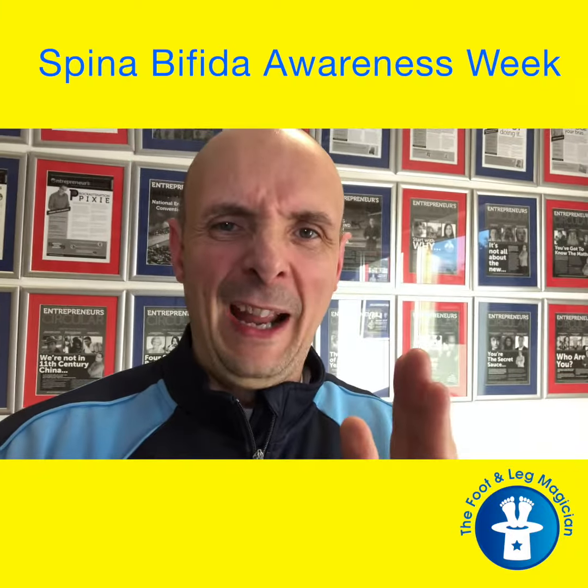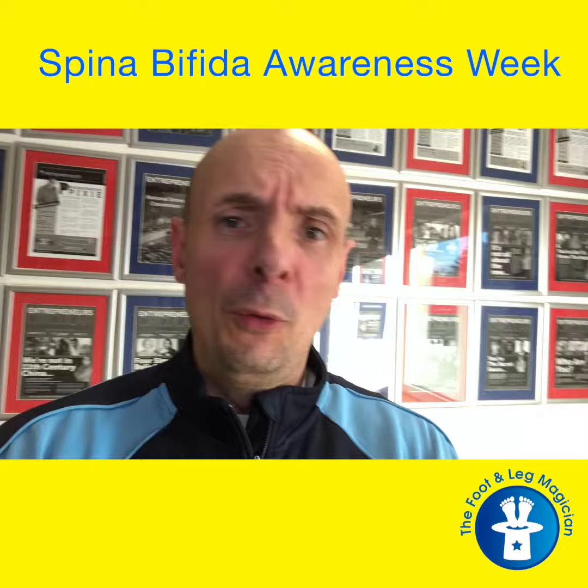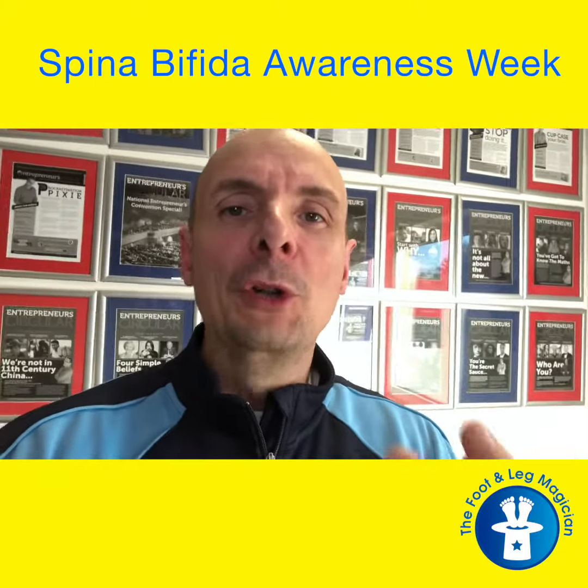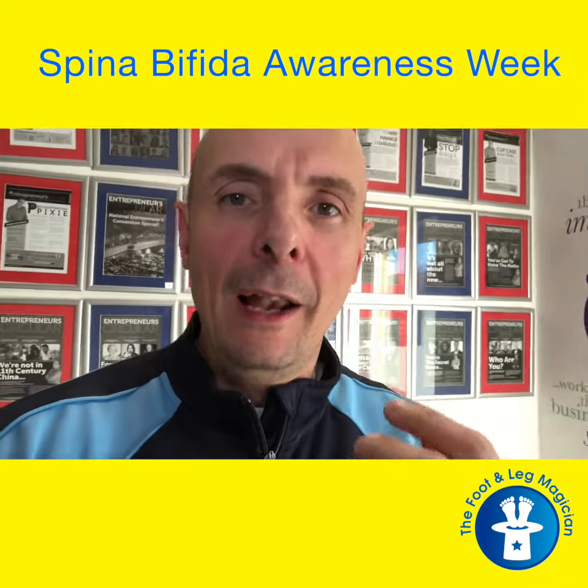I sit somewhere in the middle. I've had surgery on my spine and surgery for a club foot, which I'll talk about later on. It's something I've known about pretty much all of my life, but I still consider myself to be particularly lucky.